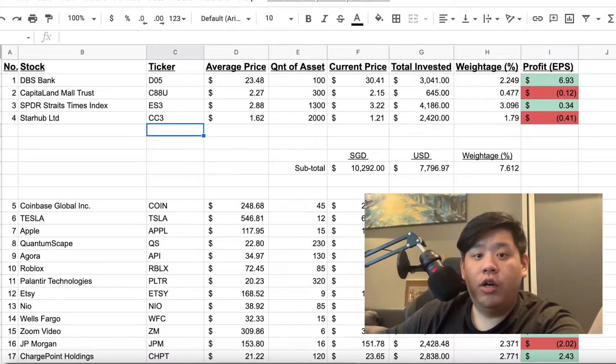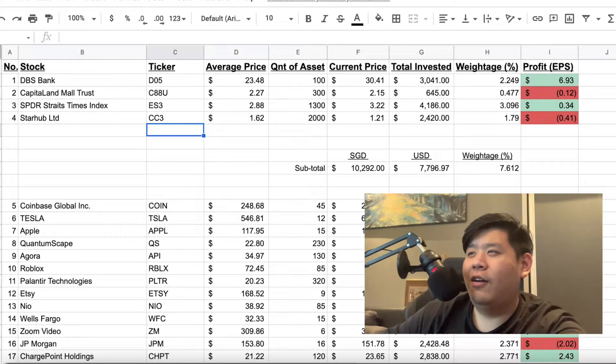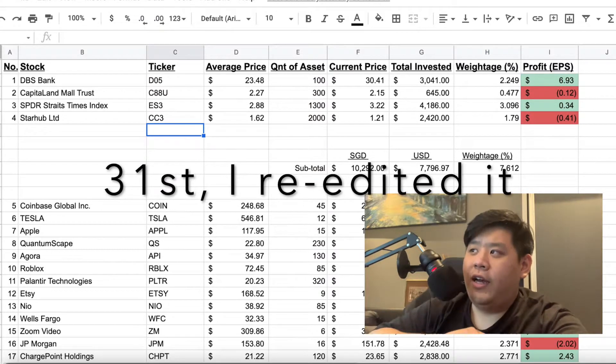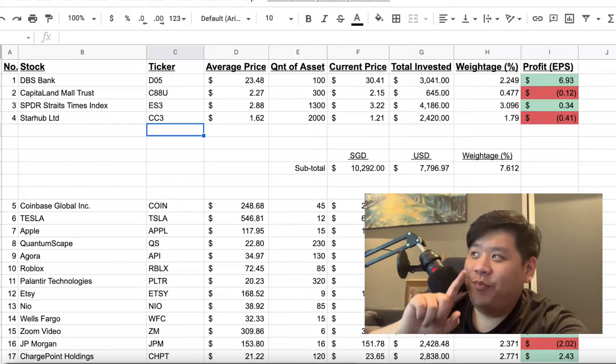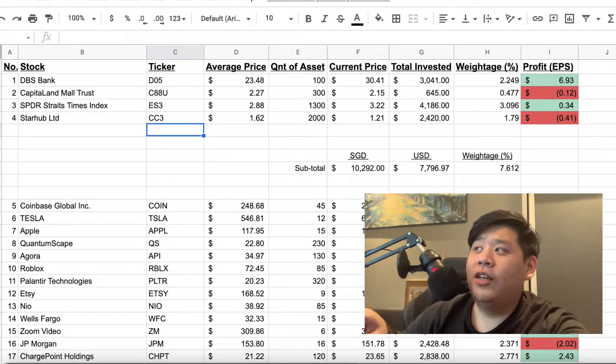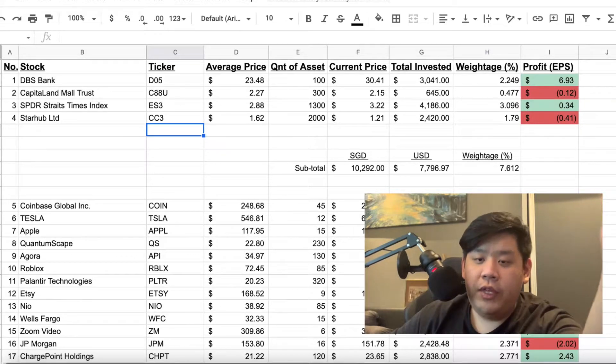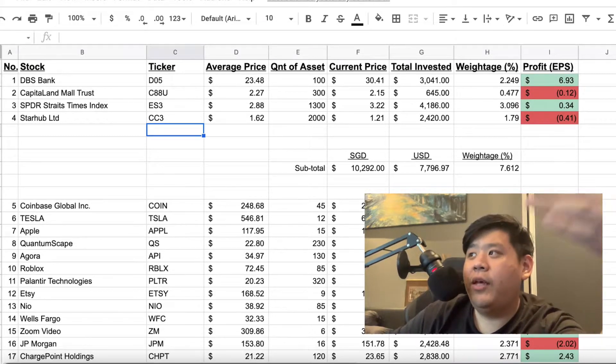Just before we continue, I'll let you guys know the headers I use for this column so it's easier to understand. When I put 'quantity of asset,' it simply means the quantity that I actually hold. 'Total invested' is the formula of the current price last recorded — which is today on the 28th of July — times the quantity I have. The profit is put in terms of EPS, so if you want to see how much I've been earning, just take the EPS times the quantity I have. If it's green, I'm in the green; if it's red, I'm in the red.